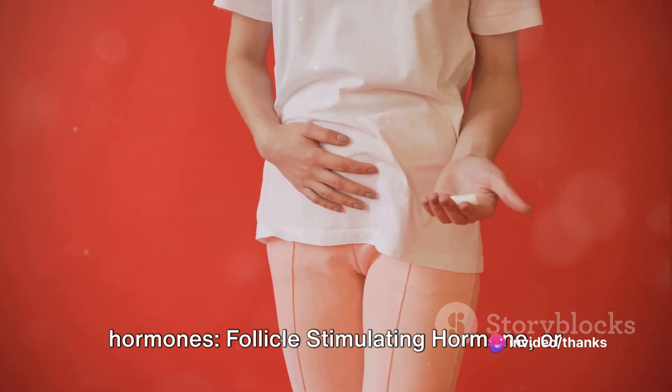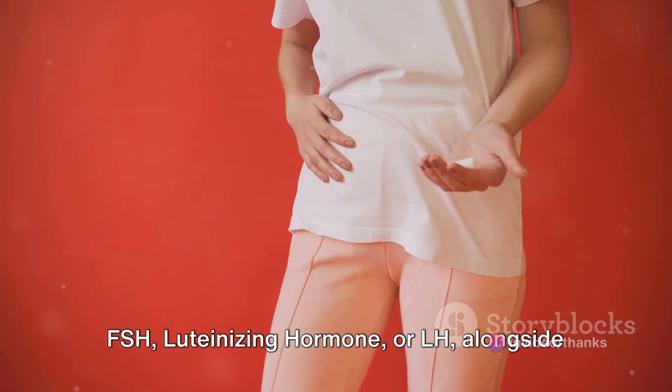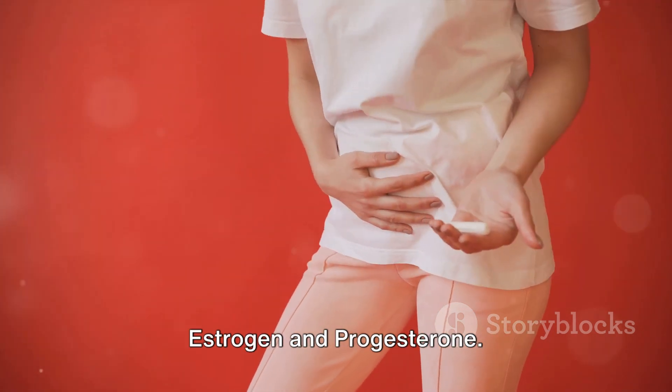Follicle-stimulating hormone, or FSH, luteinizing hormone, or LH, alongside estrogen and progesterone.